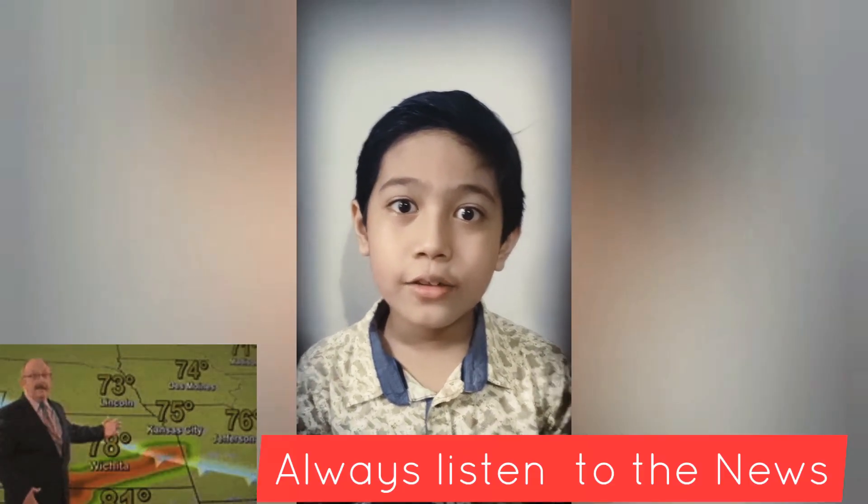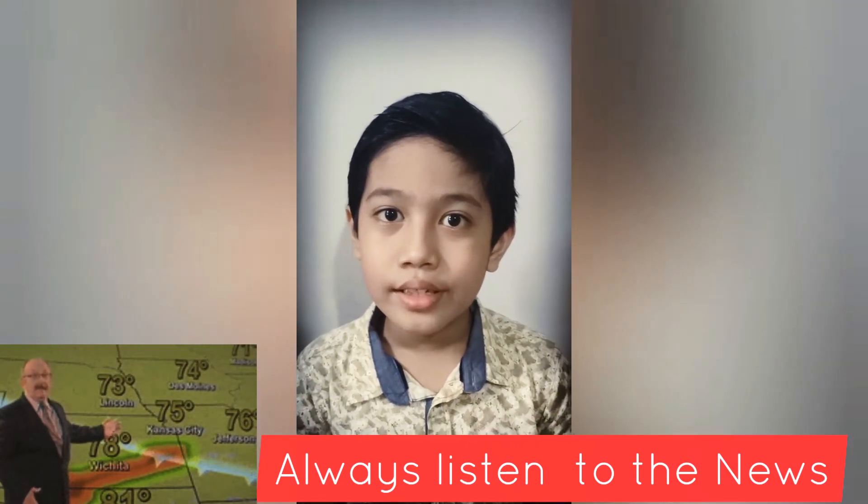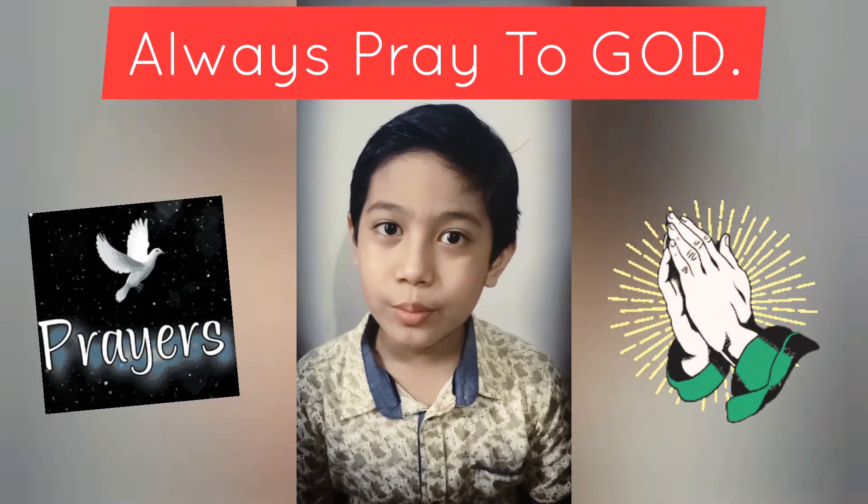Lastly, for all the weathers, always listen to the news and always remember to pray to God.